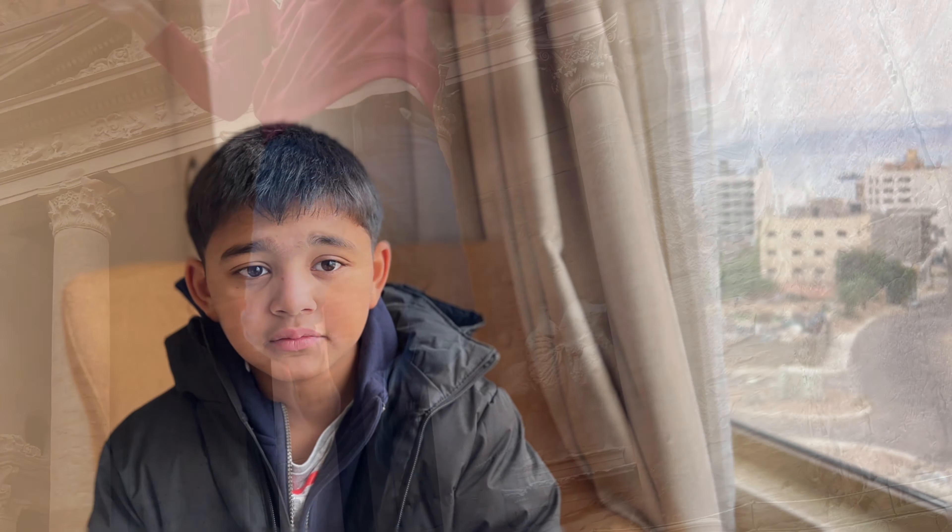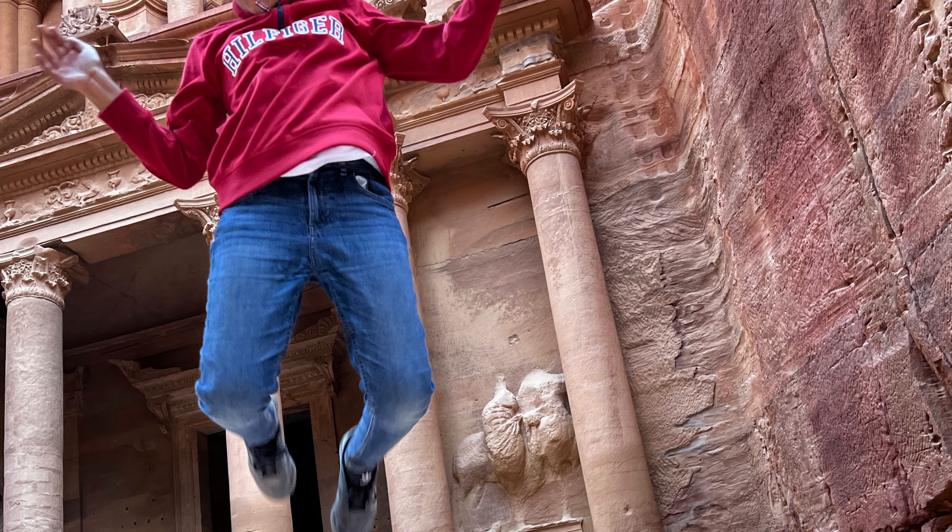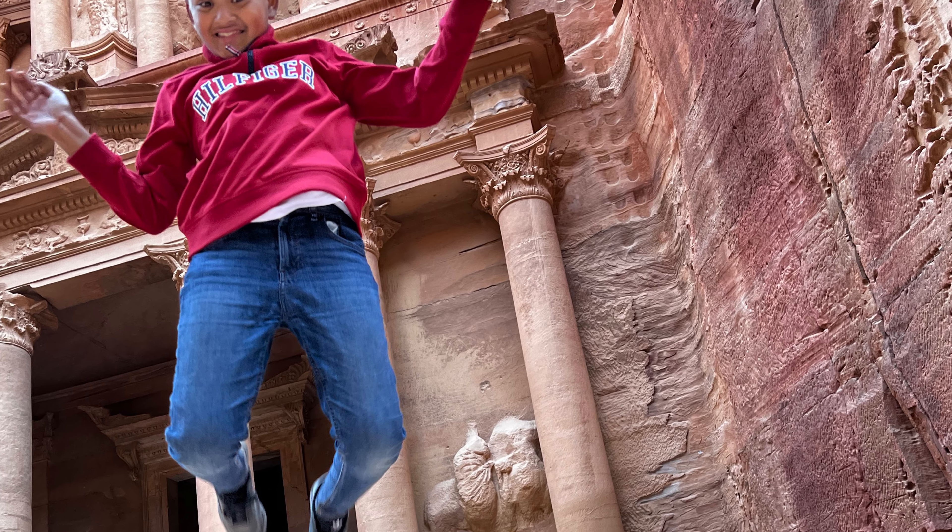We took off from London Gatwick at around 9:30pm to go to Aqaba, Jordan. The scheduled arrival time was around 5 o'clock but luckily we arrived half an hour early. If you take into account the time difference of 2 hours, the flight took around 5 hours. If you have any questions, leave a comment below and I would be happy to help you.